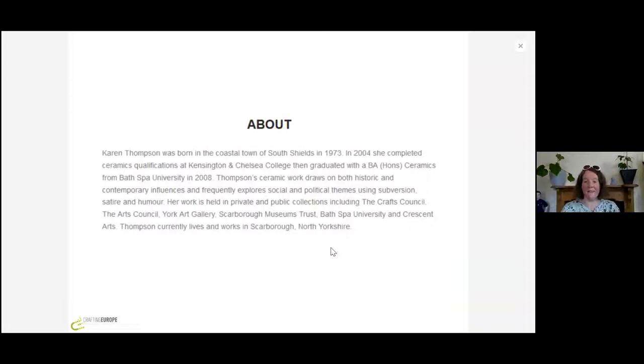So this is a little bit about myself. I was born in the North East. I started ceramics quite late — I was 30 years old when I started studying. I started at Kensington and Chelsea College in London on evening classes and then I completed a BA in ceramics from Bath Spa University. My work has become quite political and frequently has historical references which I subvert. I'm going to go in a bit of a chronological order today as to how my practice has been formed and taken shape.